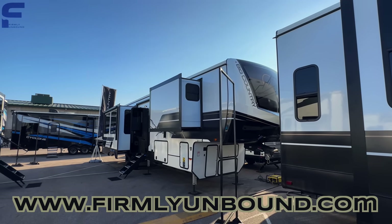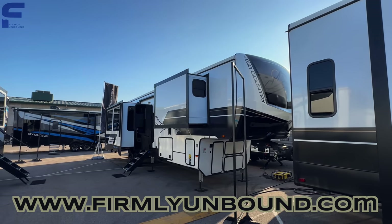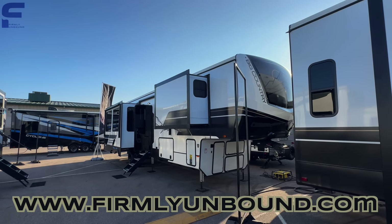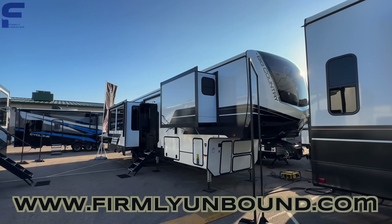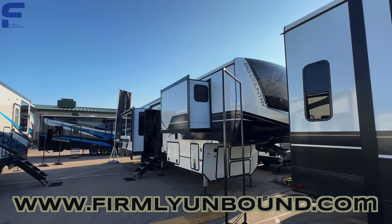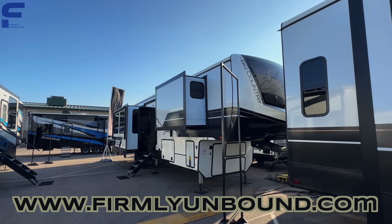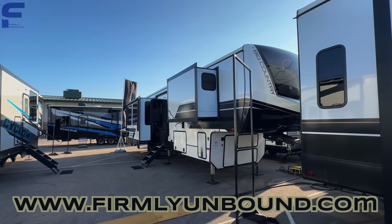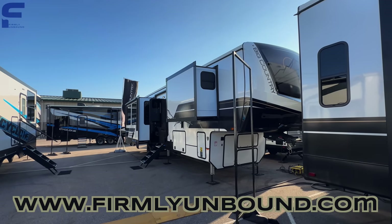Firmly Unbound is my company — an expression of freedom and exploration in work, play, and faith. All the video content coming from Firmly Unbound will show what it means to live a Firmly Unbound lifestyle, centered around those topics. It's going to be a lot of fun and different from RV tours. Go check it out, subscribe to that channel, and until next time — live Firmly Unbound.